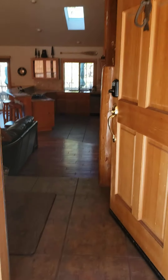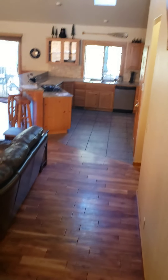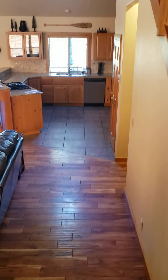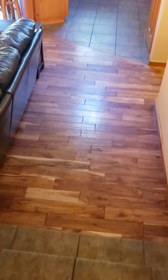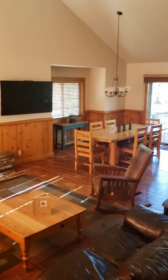Welcome to an interior view of Four Red Alder Lane in Sunriver. This home has really nice tile slate front entry, hardwood floors, and here's the great room.